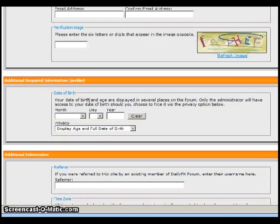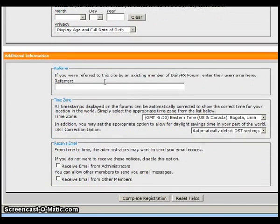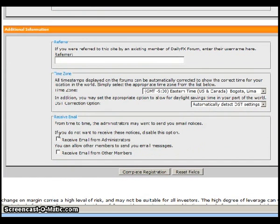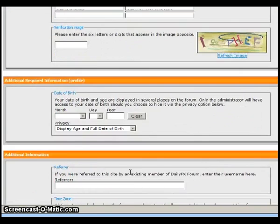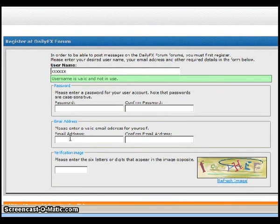Then you can enter your birthday — you can decide whether or not to display that to other forum members. If you were referred by somebody, you can enter that information there. The time zone should default to your computer, but double-check and make sure. I would suggest opting in for emails if the administrators want to send you notices about the forum. Then you complete registration. They'll send you an email with a link, and clicking that link will bring you inside the forum, making you a member of the DailyFX forums. Again, this is Matt Russell — thanks for listening.